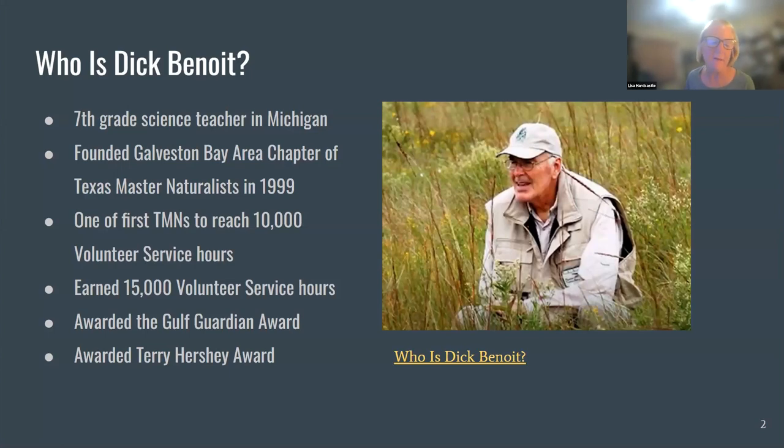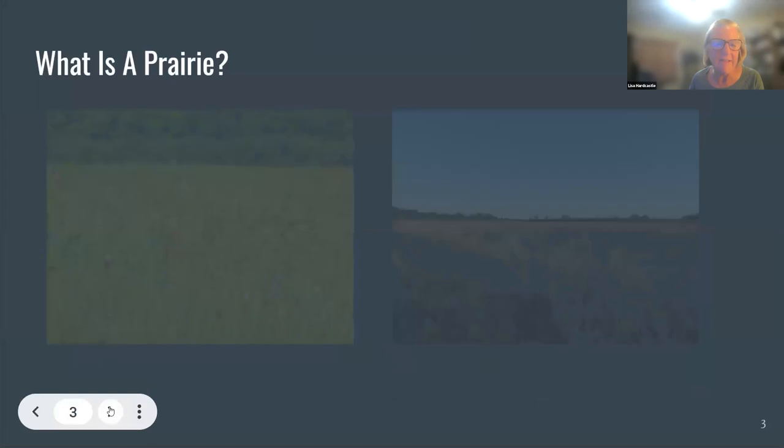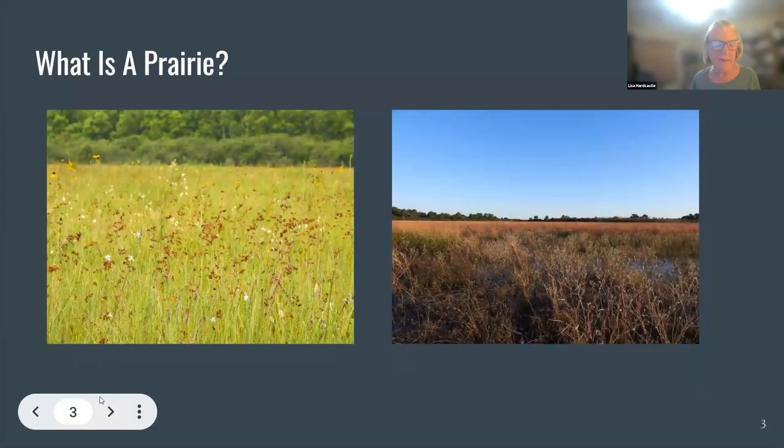Now you know a little bit about Dick Benoit. He did pass away last year, and that was sad for all of us. But he will live on in the Dick Benoit Prairie Preserve and many other activities he was involved in. Davis is going to now talk to you about prairies in general and then about very specific things about the Dick Benoit Prairie.